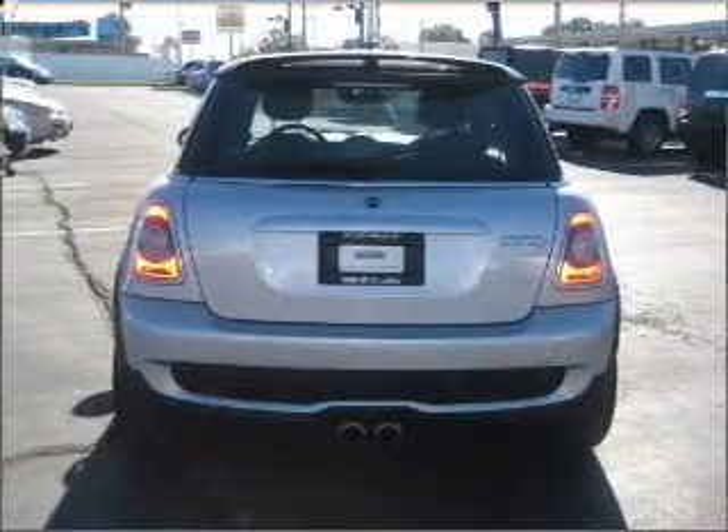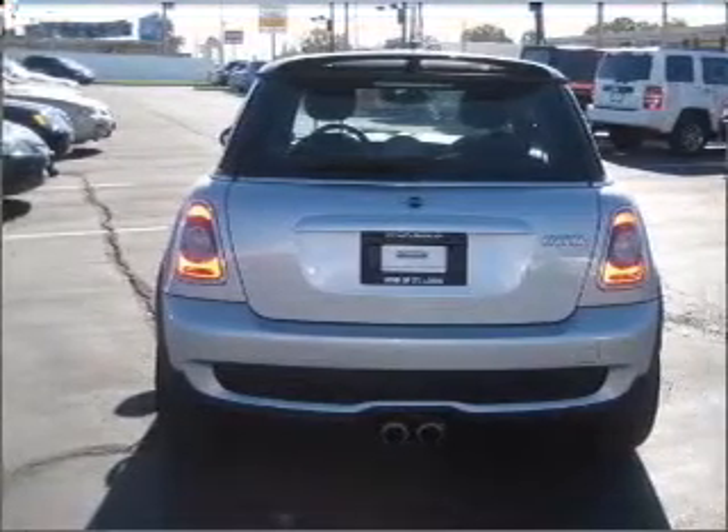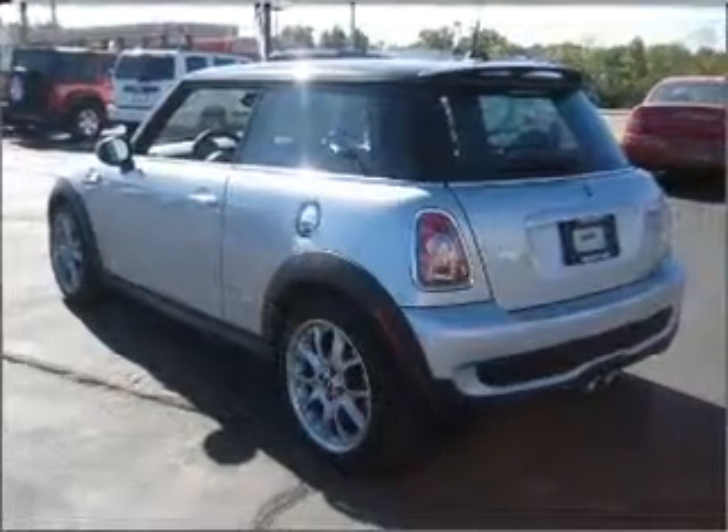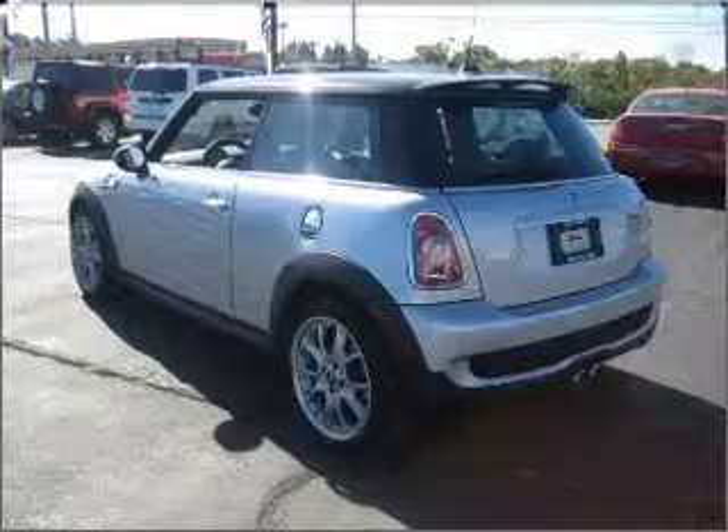Brake safely with the anti-lock braking system. Heated seats offer comfort in cold weather. There's nothing like a sunroof on a nice day. Call today to schedule a test drive.